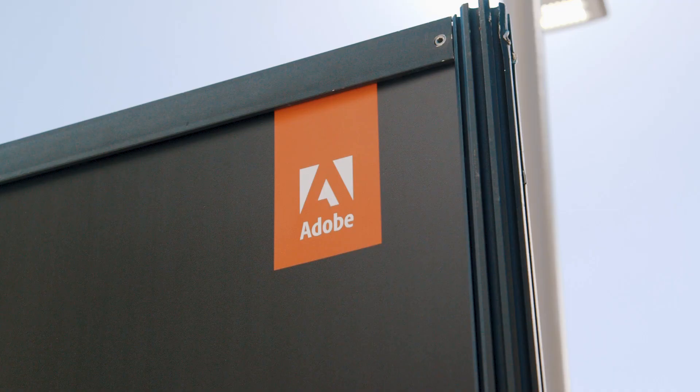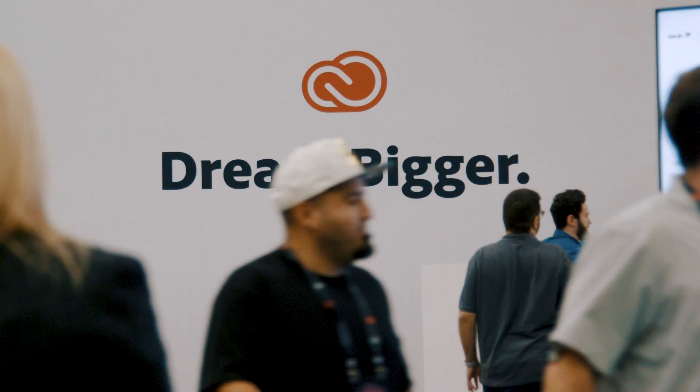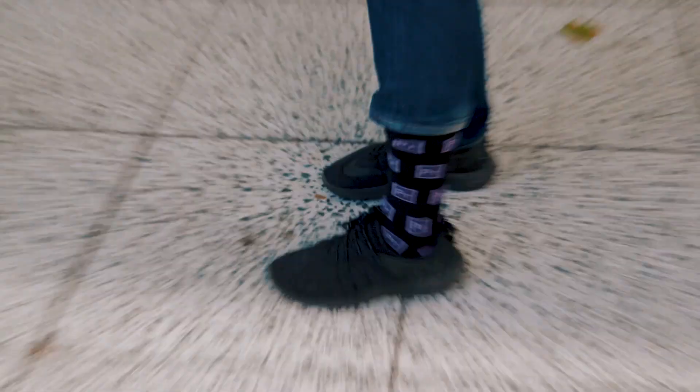What's up folks, Freddie Wong here, internet superstar and Adobe products user here at Adobe Max 2018 in Los Angeles. This is Adobe's big conference and I came prepared. That's right, the Premier Socks — the only pair of socks I own.